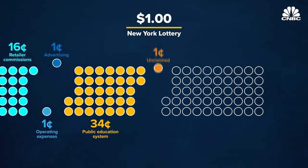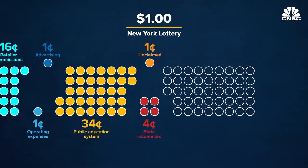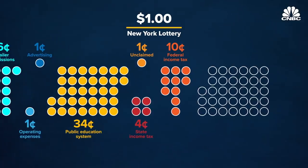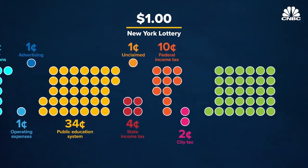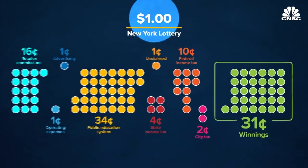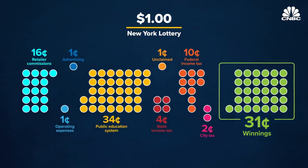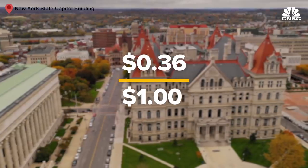Of that, one cent goes unclaimed. Another four cents goes to pay state income taxes. Ten cents goes to federal income taxes, and in New York City, two cents goes to pay for city tax. That leaves 31 cents for the ultimate winner. So of the one dollar that was spent to purchase the ticket, 31 cents is paid out in winnings. This means that the New York lottery needs to spend 36 cents in order to raise a tax dollar.